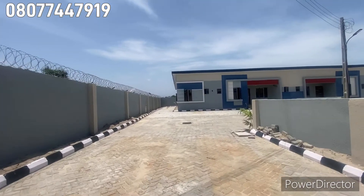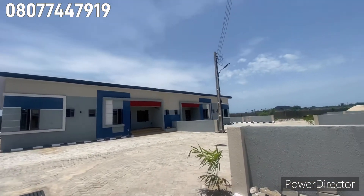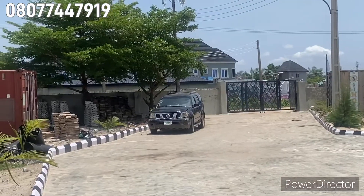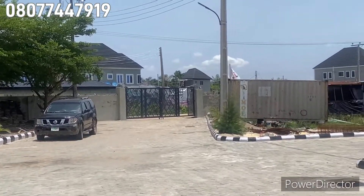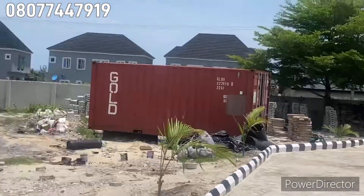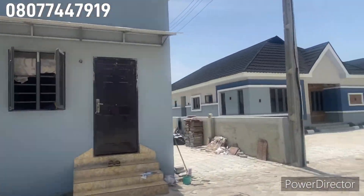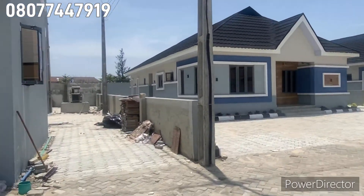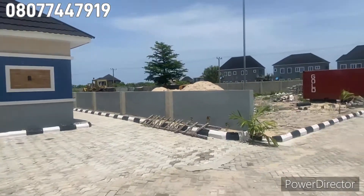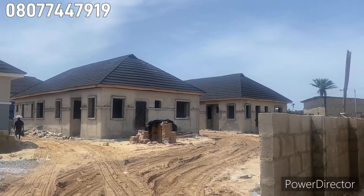These are the estates. This is the gatehouse of these estates — it's a big structure. This is the gatehouse. The environment looks great. Here in Phase Three of the Peak Bungalow, you can see work is seriously ongoing, with finishing extending further inside.